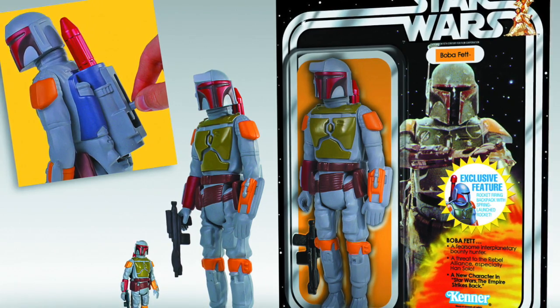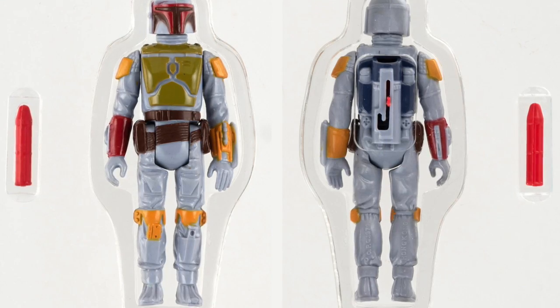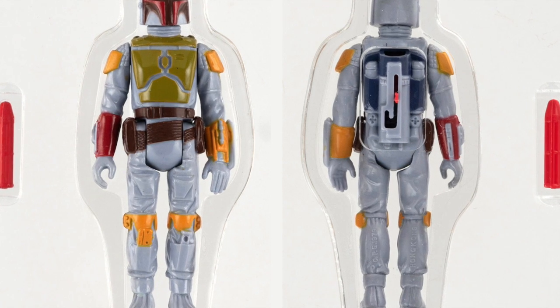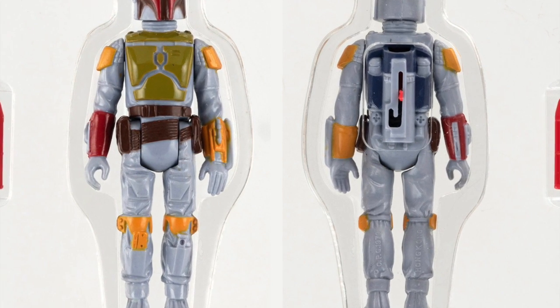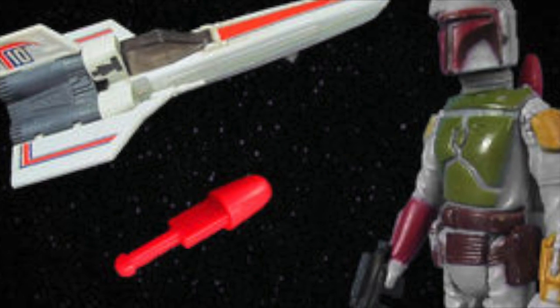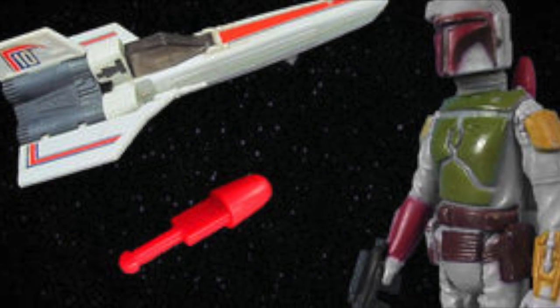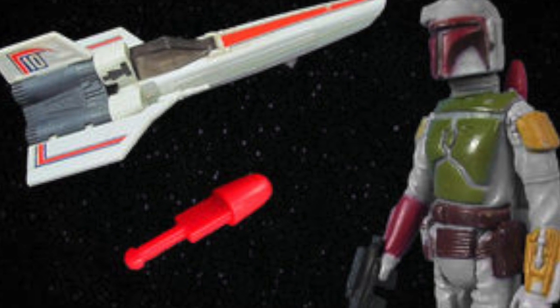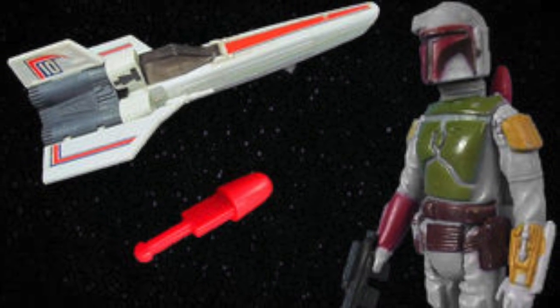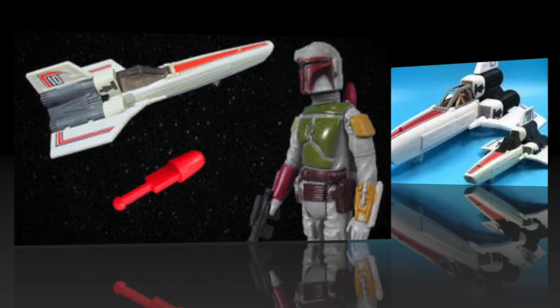Understanding the pop culture value of the figure, and noting that the missile never, ever shipped — even though there are people who claim to have gotten one, sort of like people who thought Biggs was in the original cut of Star Wars — what's the deal, and what does Boba Fett have to do with this spaceship and this little red projectile piece of plastic?